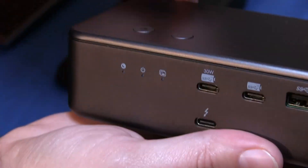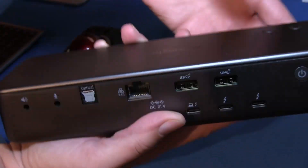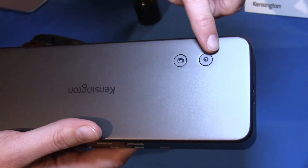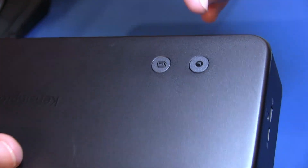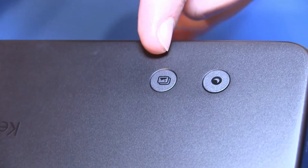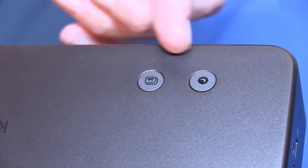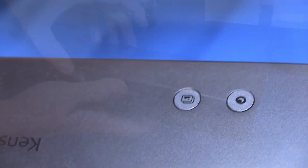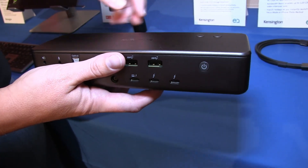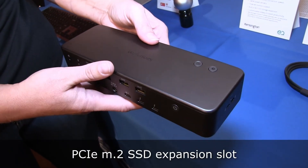Some unique things about this dock: there are a plethora of ports on the front and back side, and two hot buttons on the top. Out of the box, the Mac version has a do-not-disturb button and a photo download button. For the Windows version, you can customize those to whatever you want with KensingtonWorks software. You can also remove the top panel with tools and install an M.2 SSD to expand your storage.